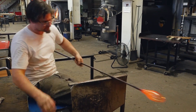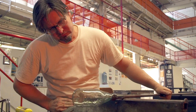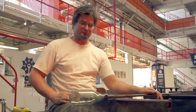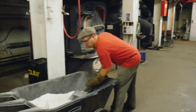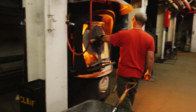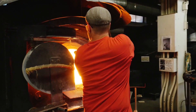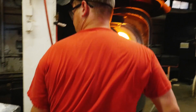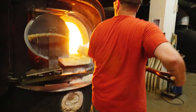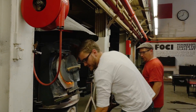He even demonstrated how to turn it into a bottle. However, the impurities in the sand make it really difficult to blow. So to make my bottle, they had me use some of their already prepared sand. I loaded up the furnace with sand, which melts it down to molten glass at 2400 degrees Fahrenheit.